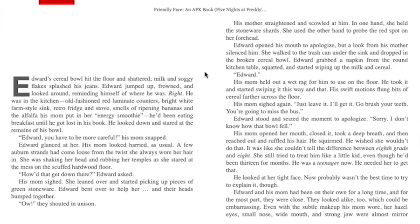His mother straightened and scowled at him. In one hand she held the stoneware shards; she used the other to probe the red spots on her forehead. Edward opened his mouth to apologize but a look from his mother silenced him. She walked to the trash can under the sink and dropped in the broken cereal bowl. Edward grabbed a napkin from the round kitchen table, squatted, and started wiping up the milk and cereal. "Edward!" his mom yelled. She held out a wet rag for him to use on the floor. He took it and started swiping, but his swift motions flung bits of cereal farther across the floor.